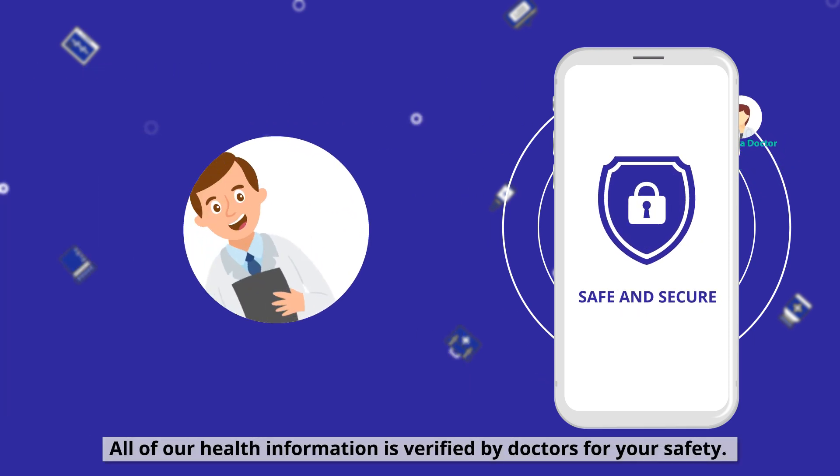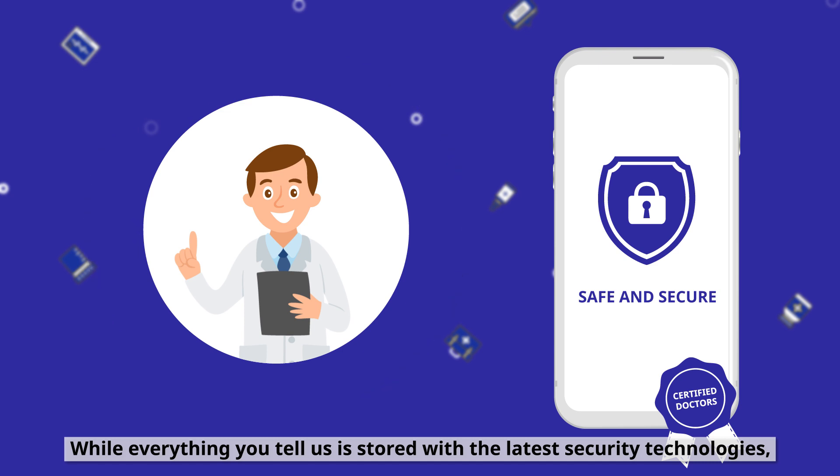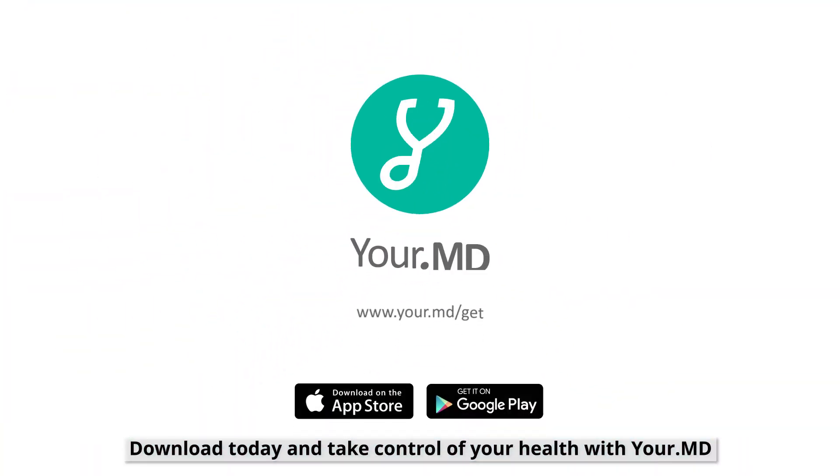All of our health information is verified by doctors for your safety. While everything you tell us is stored with the latest security technologies, meaning your data is secure and, more importantly, we don't sell it. Download today and take control of your health with YourMD.